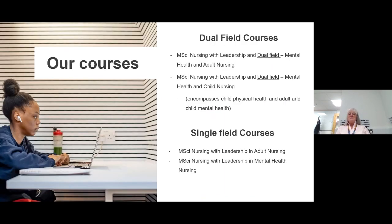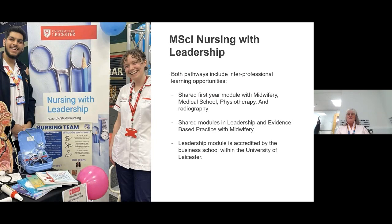We offer three different pathways. The dual field courses you can do are mental health and adult nursing combined, or mental health and child nursing combined — both with leadership. The single field courses would generally be adult or mental health with single registration, but we are currently not able to offer mental health as a single registration, so please don't apply for mental health at the moment.